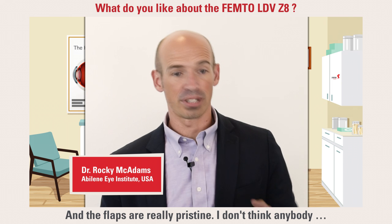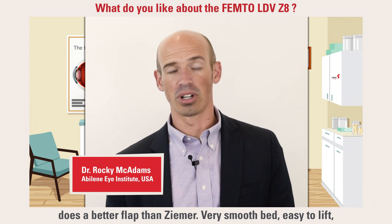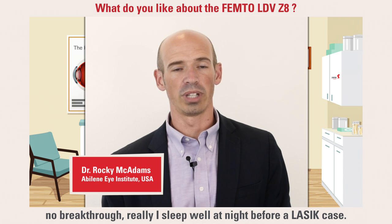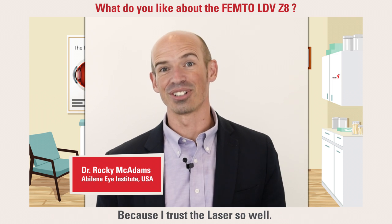And the flaps are really pristine. I don't think anybody does a better flap than Zemer. Very smooth bed, easy to lift, no breakthrough. I sleep well at night before a LASIK case because I trust the laser so well.